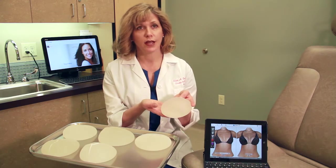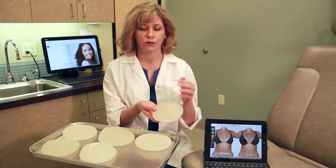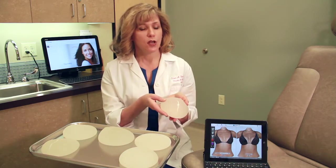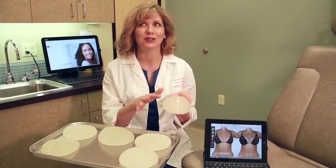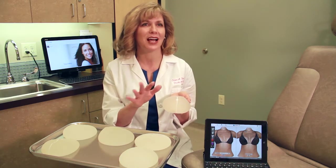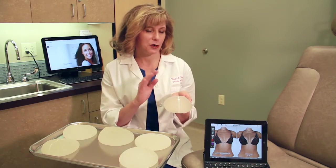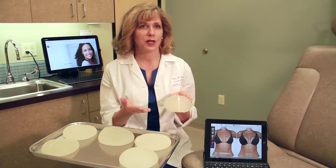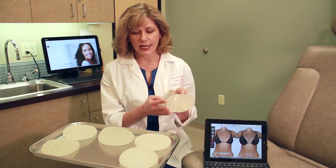We still use round implants, which are a very nice option for women who want more upper pole fullness. But we've moved toward shaped, anatomic implants — other terms for these are gummy bear, cohesive, ultra-cohesive, and high-strength. The three different companies have their own catchphrases, but essentially these are silicone implants with an outer silicone shell.